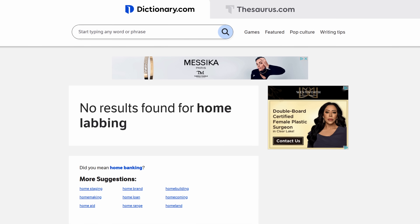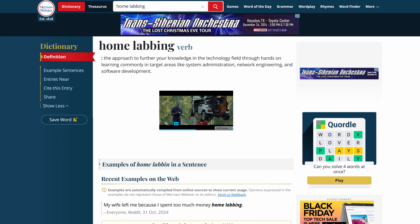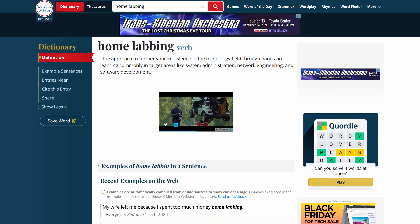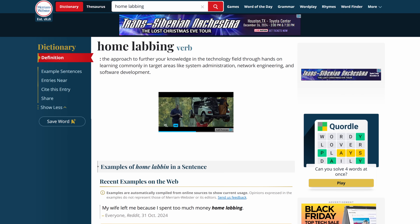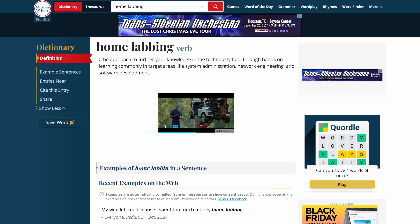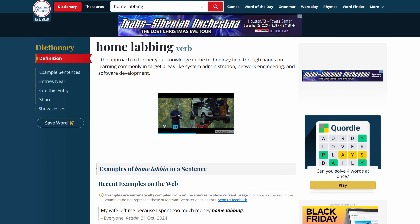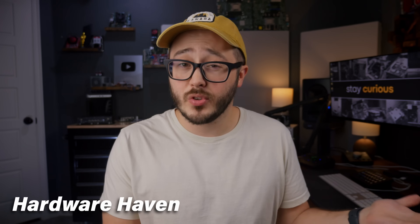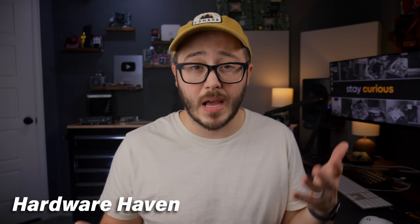What is homelabbing? I don't think there's an official answer, but my Webster impersonation leads me to the definition that homelabbing is the approach to further your knowledge in the technology field through hands-on learning, commonly in target areas like system administration, network engineering, and software development. Different people have different ideas of what homelabbing is, so I'll never gatekeep that idea. For me, homelabbing comes down to just hosting things — hosting whatever you want, on whatever you want, and however you want.